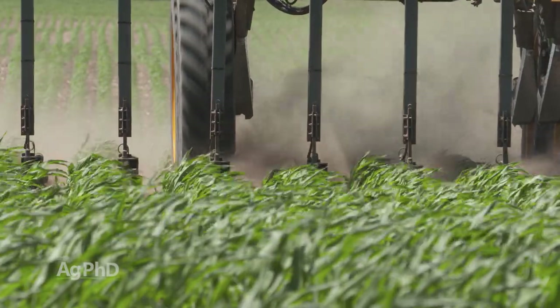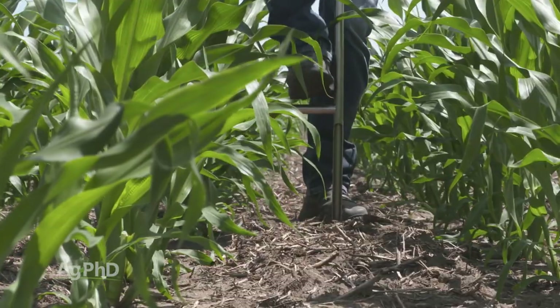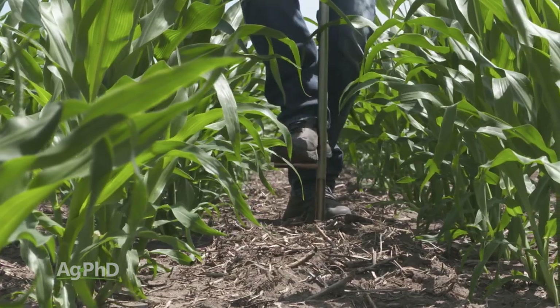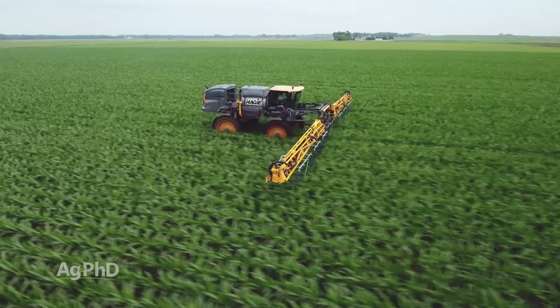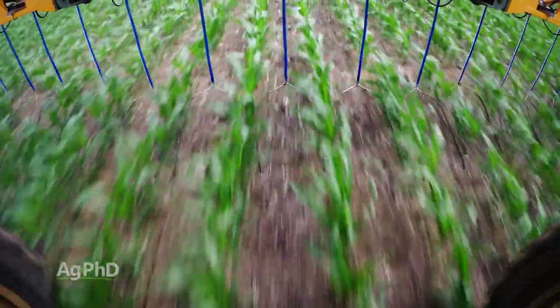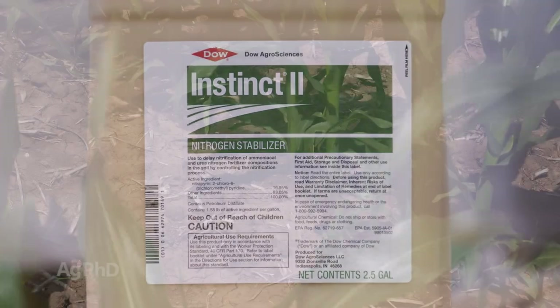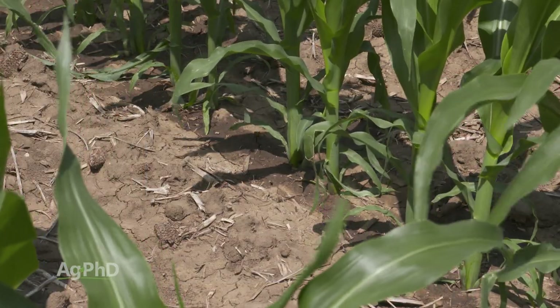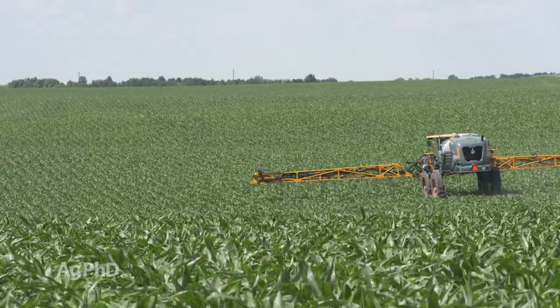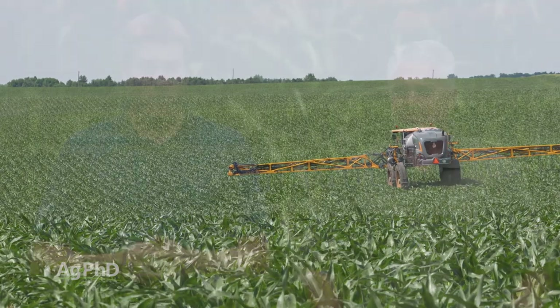For farmers, there are a number of things they can do. Split applying the nitrogen, testing the soil, and testing the crop to see exactly how much nitrogen is needed. Another option is to put on stabilized forms of nitrogen or add a stabilizer to virtually any form of nitrogen — trying to keep that nitrogen with a positive charge as long as possible out in the field can certainly help reduce loss.